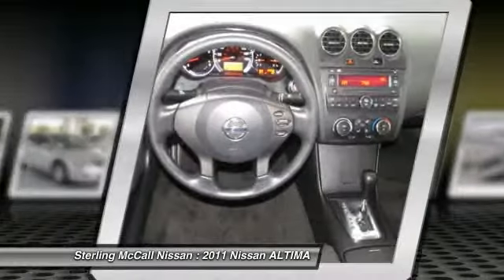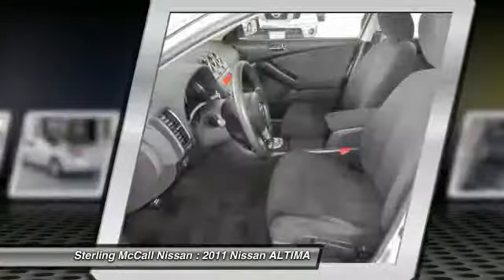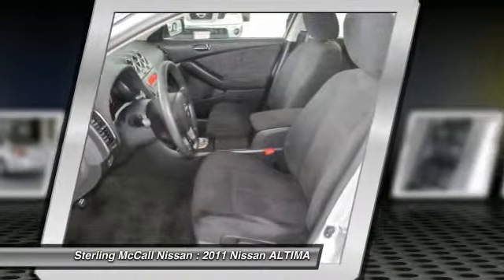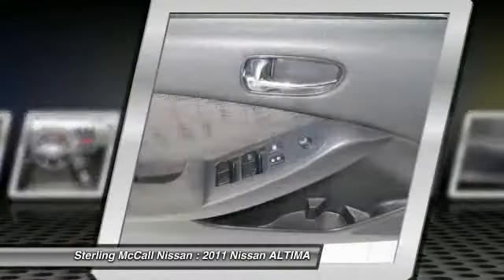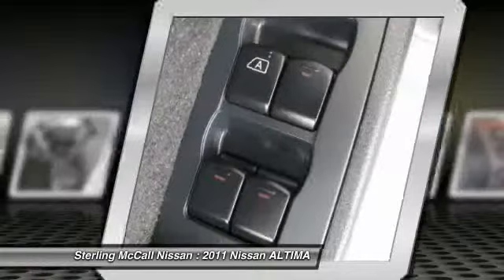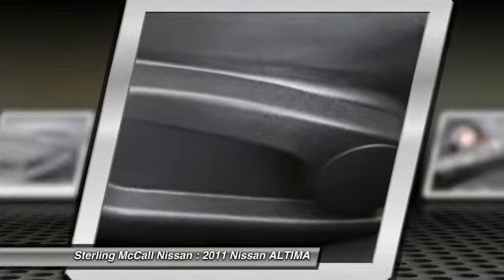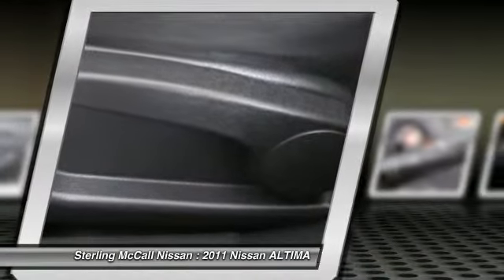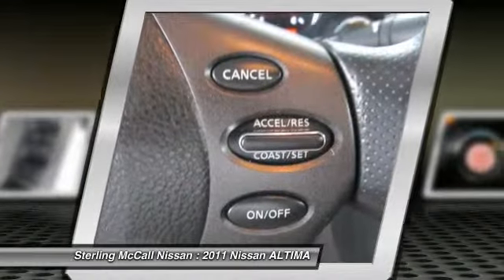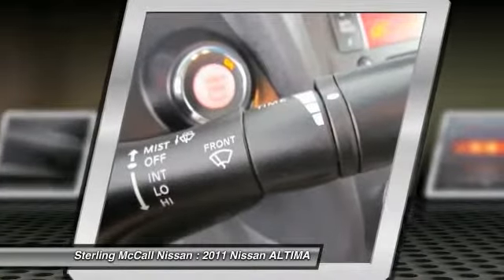Only pre-owned Nissans that meet our high standards become certified. The benefits of purchasing a Nissan certified pre-owned vehicle include: 84 month / 100,000 mile limited warranty, vehicle title history report, vehicle title insurance policy, 24 hour roadside assistance, trip interruption coverage, 142 point inspection, genuine Nissan parts, factory trained technicians, and nationwide service locations.